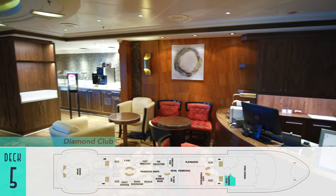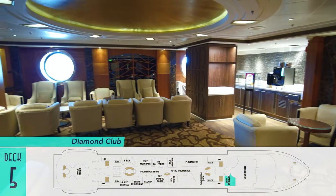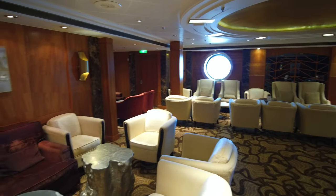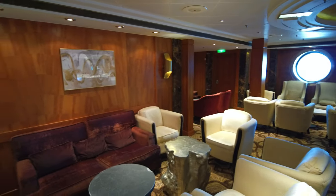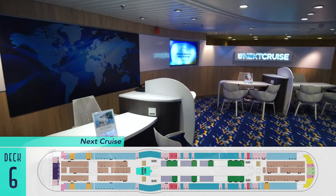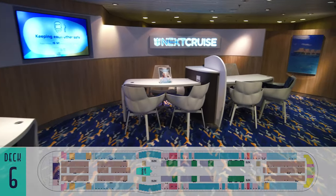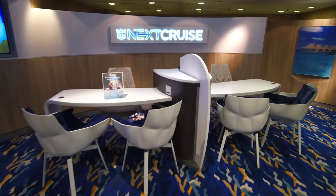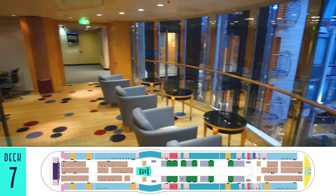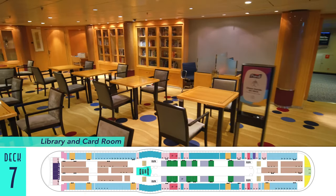Also on deck five is the Diamond Club, exclusively for the most loyal Royal Caribbean repeaters. While it's a nice venue to offer free drinks and snacks to loyalists, this particular one is rather cramped. Then up on deck six is Next Cruise, an inviting office for booking future cruises and taking advantage of any onboard incentives. Up a level on seven is still the traditional library and card room, for those looking to escape to a quieter retreat.